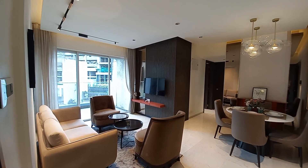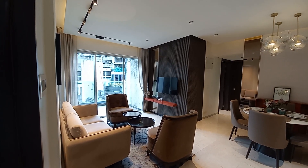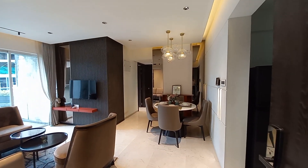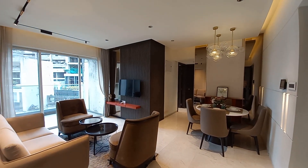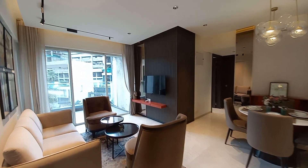This is the living cum dining hall with a size of approximately 20 feet by 14 feet for the living space. For the dining hall it's about 8 feet by 12 feet, so it's an L-pattern living cum dining hall.